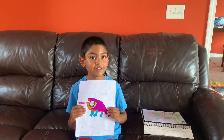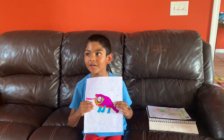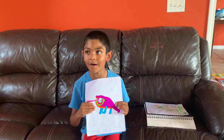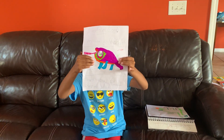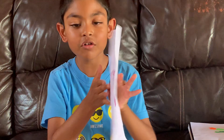Welcome back to video one of ViBlob's Animal Series. Today we are going to learn about the chameleon. This is a picture of the chameleon that I drew.